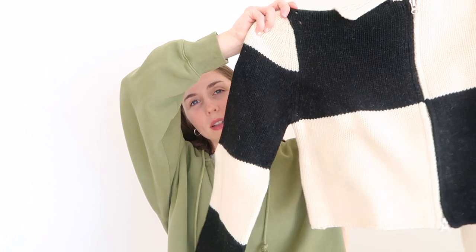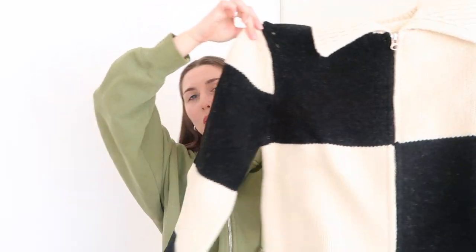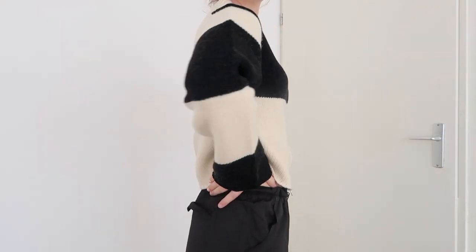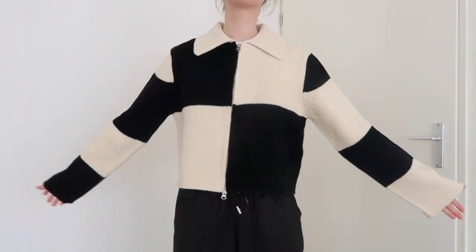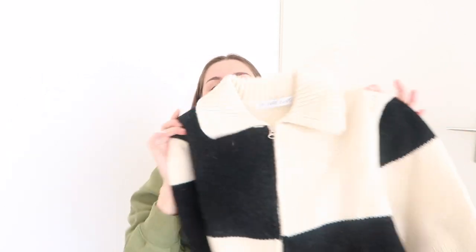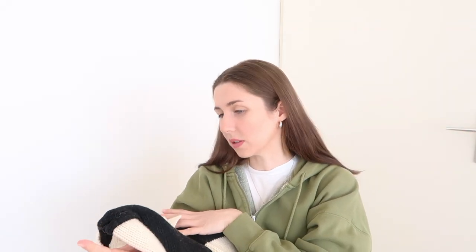The first one is actually a PR package. I really love this brand so I'm so happy they sent me something — it's Source Unknown, maybe you guys have heard of them. They have amazing pieces. First is this cropped cardigan that I've been eyeing on Instagram for a while. It's black with a base color of off-white, knitted material. I think it's a bit big on me but I like the oversized look.